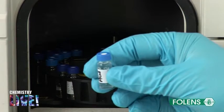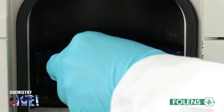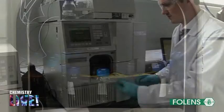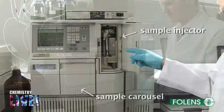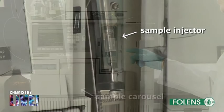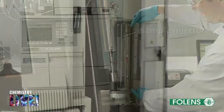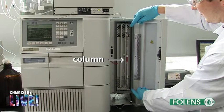The sample to be analysed is placed in a bottle which has a cap that is made of rubber. The cap is pierced by the needle of the syringe. A small volume of a liquid sample is injected into the column, packed with the stationary phase, which is made of tiny particles, usually about 3 to 5 microns in diameter.